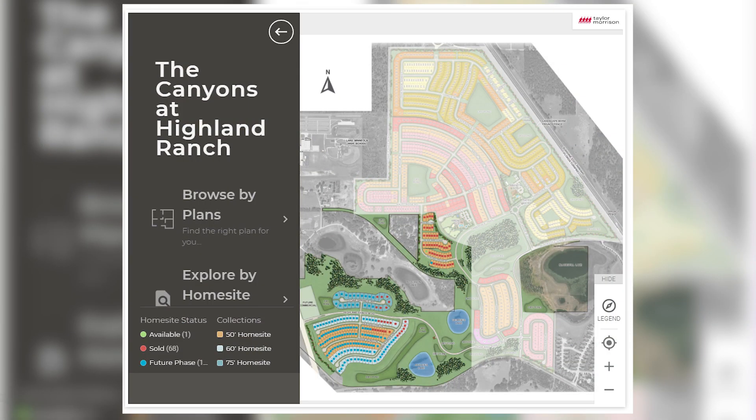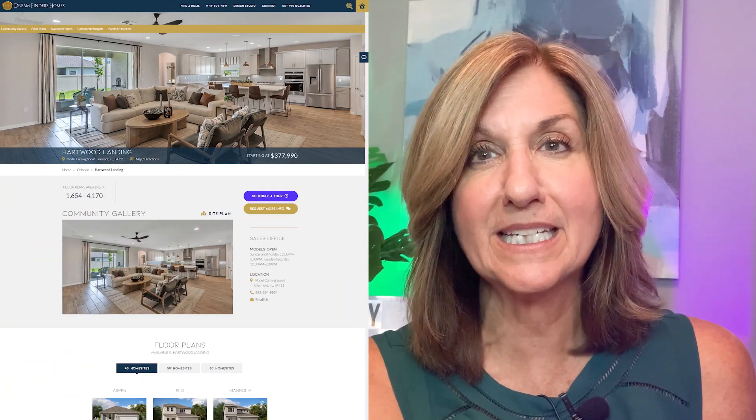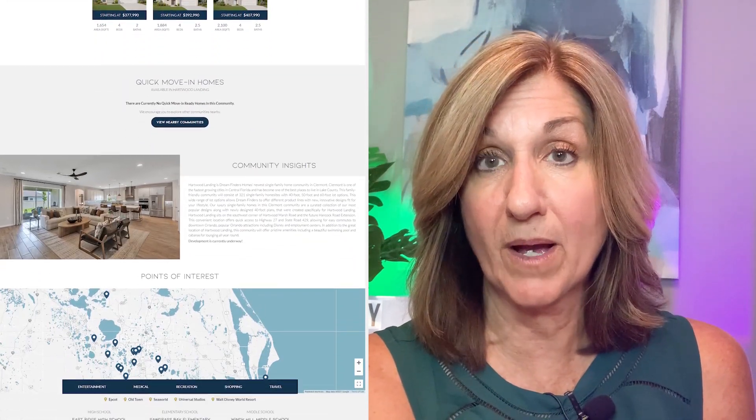The average home price in Clermont is about $375K, but new construction starts in the low to mid $400s — communities like Taylor Morrison's Crestview and Canyons at Highland Ranch, and Dream Finders' Heartwood Landing, are in the $450s to $500s for starter homes around 2,000–2,200 sq ft. It's about 5–10% less than Winter Garden. Niche.com gives it an A- overall, B- for housing, B+ for schools, and B+ for families. It's a great outdoor area with bike paths, fishing, hiking, and even a world-class triathlon center.